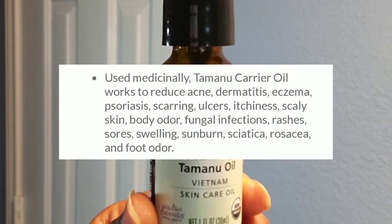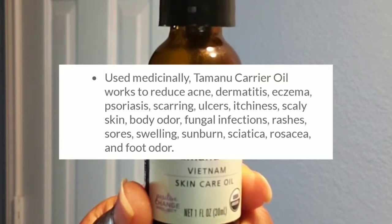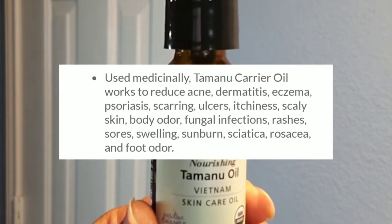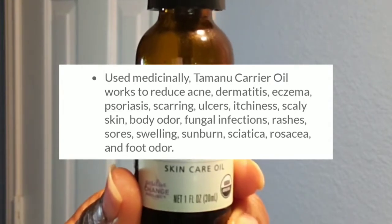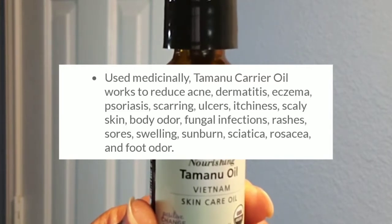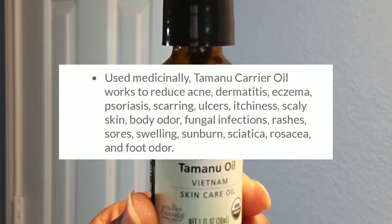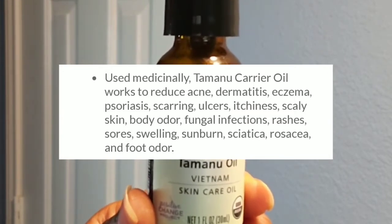Used medicinally, tamanu carrier oil works to reduce acne, dermatitis, eczema, psoriasis, scarring, ulcers, itchiness, scaly skin, body odor, fungal infections, rashes, sores, swelling, sunburn, sciatica, rosacea, and foot odor.